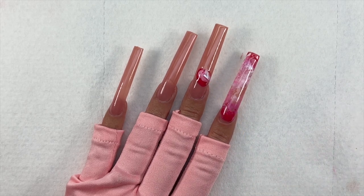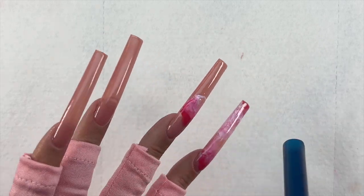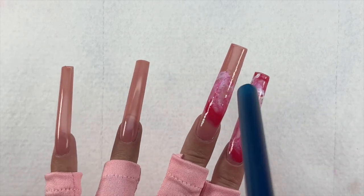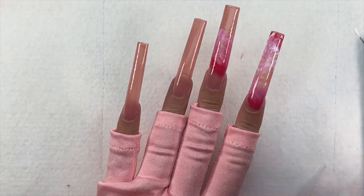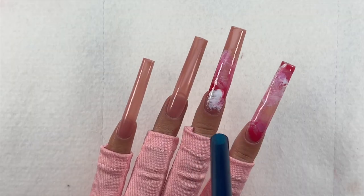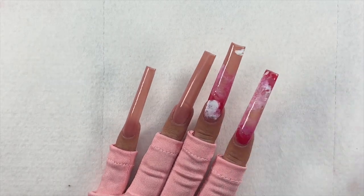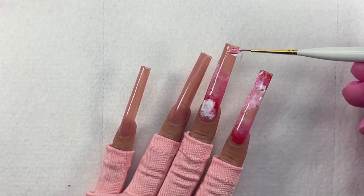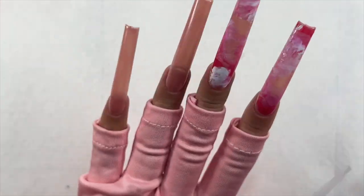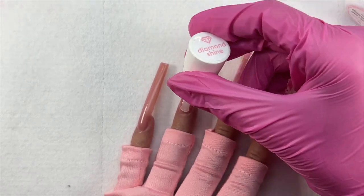It did not ruin the nail design whatsoever, but I did want to mention it — that way if you guys try it, you know it may be a better idea to use a different straw for each nail so that moisture doesn't get built up and you don't get water droplets on your design. Before curing, you want to make sure that you wipe the sides of your nail. If you do not, the nail will come out looking super bulky with excess gel on the sides. Make sure you are cleaning your skin around your cuticle and wiping the sides of your nail, then I cured the nail for 60 seconds.